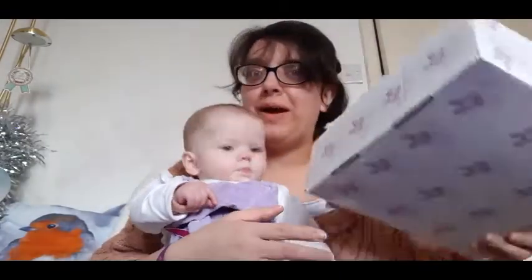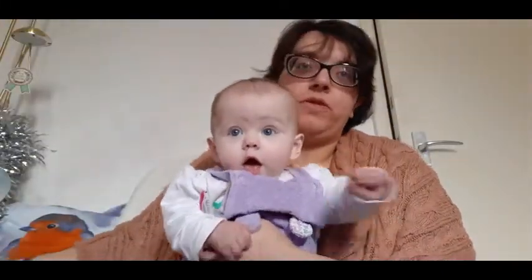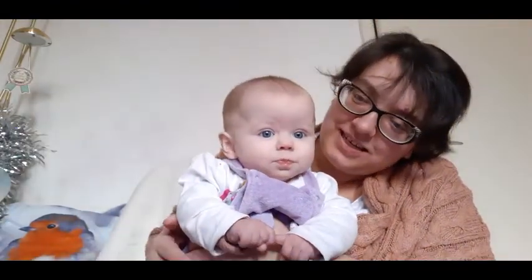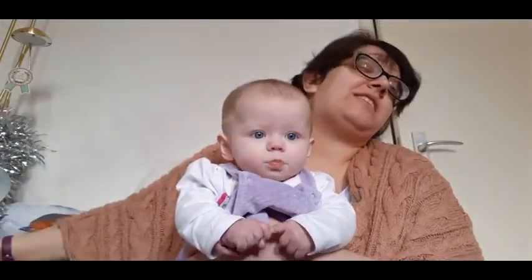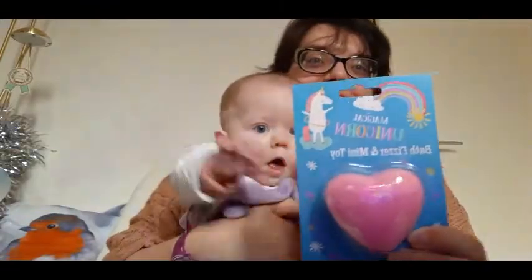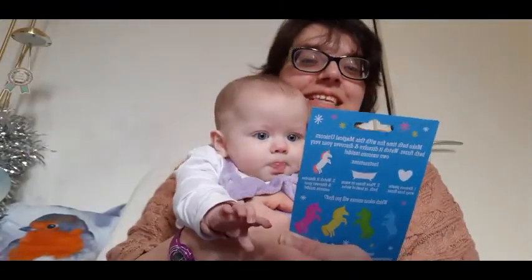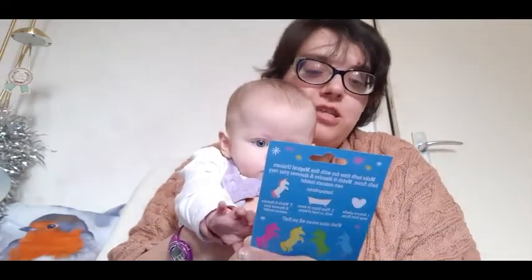I'm going to put this box to the side because it's quite heavy and I'm going to get my mum to help me out. Mum's going to move the paper and everything so we can see. Mum knows what's in, so she's going to hand me things. The first thing we've got — oh, Grace is excited!